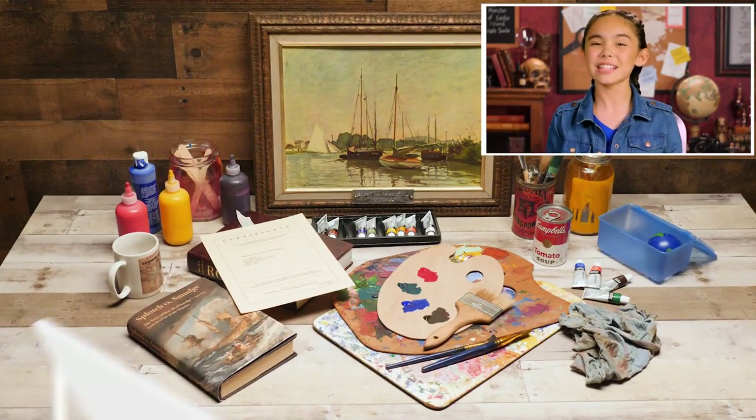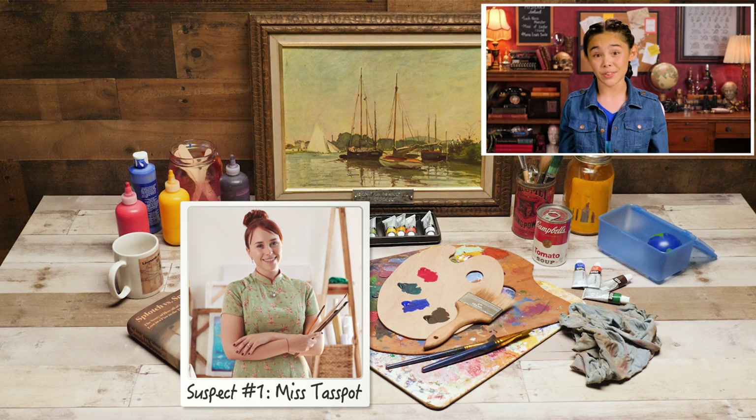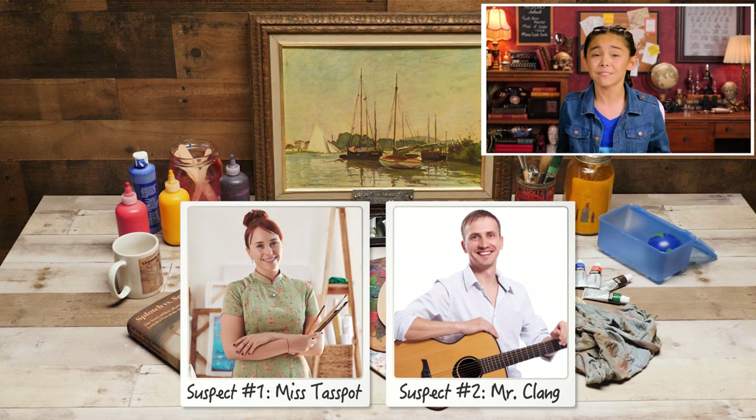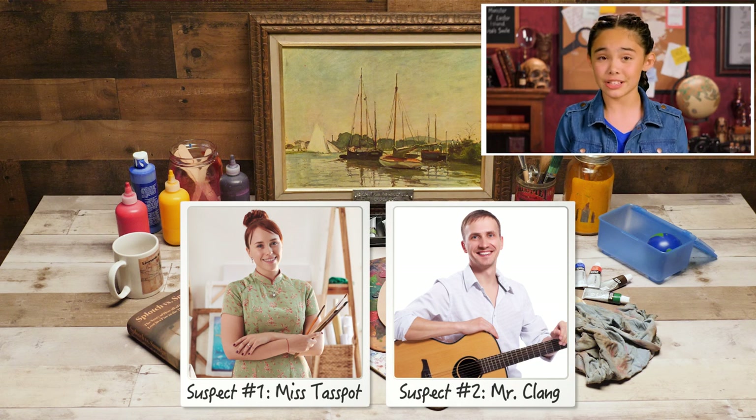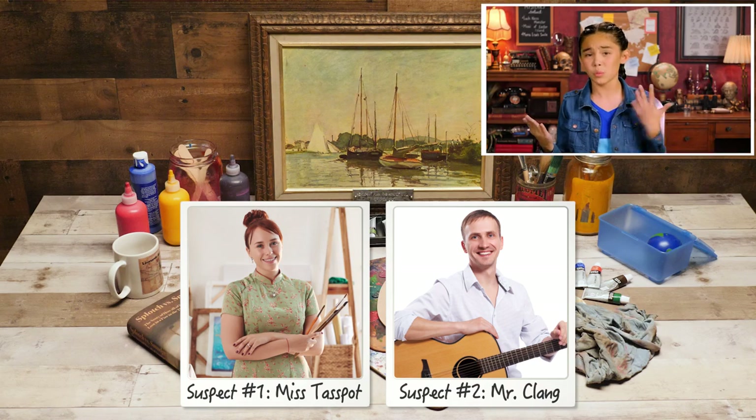My art teacher, Mr. Spot, claimed she found an original artwork by the famous painter Thelonious Smudge. However, the music teacher, Mr. Klang, claimed it's a fake. Klang says there is a legend that all of Smudge's work was burnt up in a fire ignited by his rival, Ebenezer Splotch. So is this painting a fake, or the real deal? We're gonna solve this mystery right now. Let's inspect the evidence.